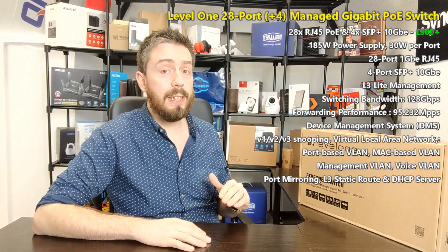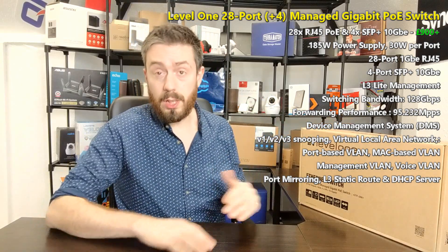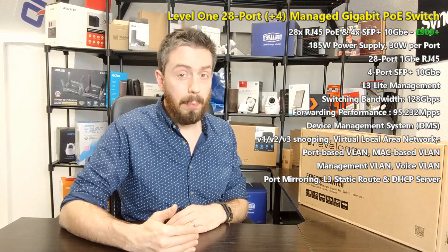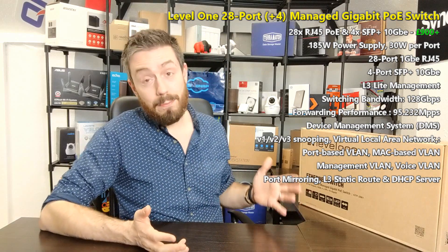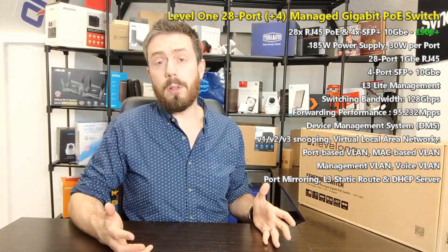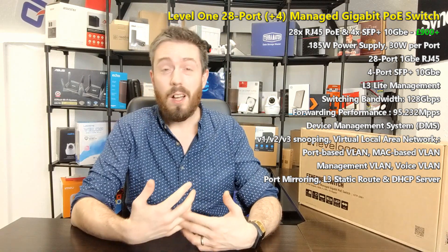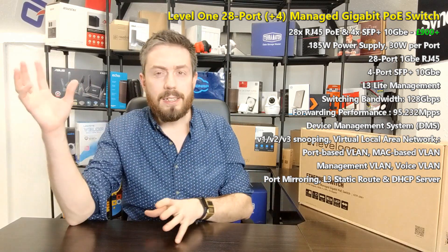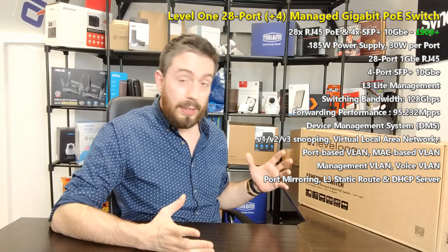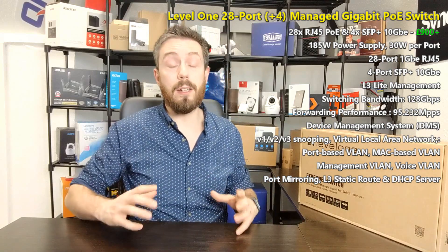Something to address early on: this is not a PoE+ switch — it's standard PoE and supports up to 185 watts across the whole device on the RJ45 ports only, not the SFP. Each port can have a maximum of 30 watts, but 28 times 30 is obviously not 185, so each port shouldn't really be drawing more than about 10 to 15 watts. Modern IP cameras use about 15 watts, IP phones take 5 to 10 watts, IP speakers are very flexible, and typical alarm systems are around 5 to 50 watts at the very top end.